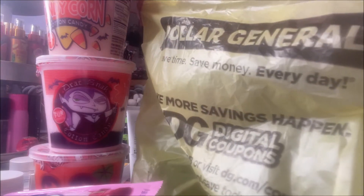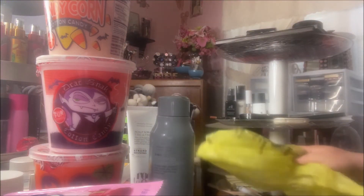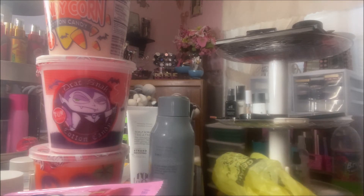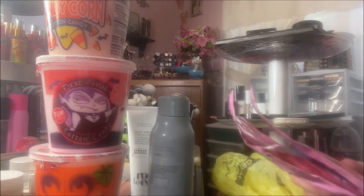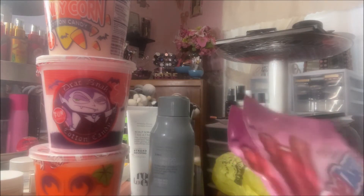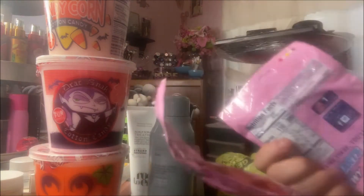Hey y'all, it's Nonna! Today I'm here with a Dollar General haul — I picked up some snacks and a few different things that I thought I would share. I really like these Sweet Tart Ropes; they're soft and chewy, cherry punch flavor, and they're a dollar. You can get them at Dollar General or Dollar Tree.